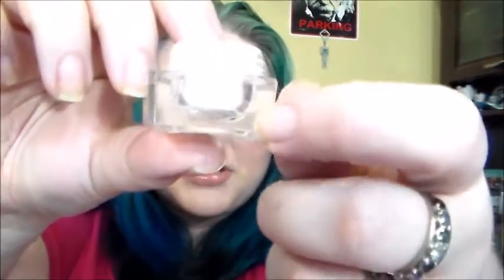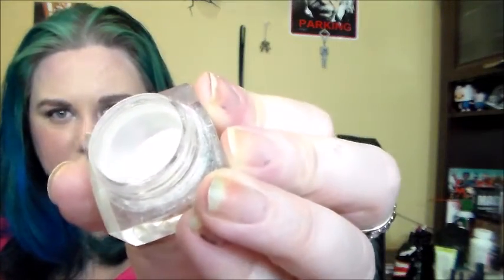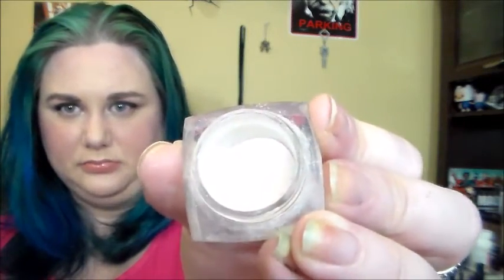Next I have the ELF High Definition Under Eye Setting Powder. If you look through the side and take off the stopper, I really don't have a lot of product left. I am actually getting through this — I was so frustrated for the longest time trying to finish seven by spring because this product did not seem to move.